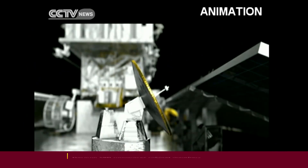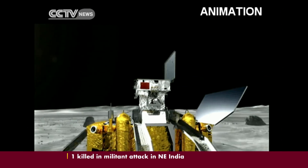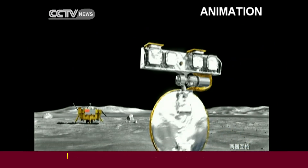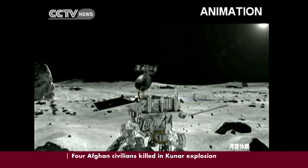The camera on the moon lander has been working since the soft landing was achieved. It can film 10 frames per second real-time video and transmit it to Earth. The rover carries a panoramic camera capable of surviving three ultra-cold lunar nights, the equivalent of three Earth months.